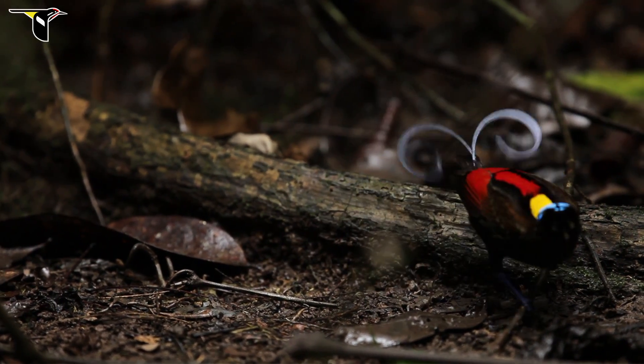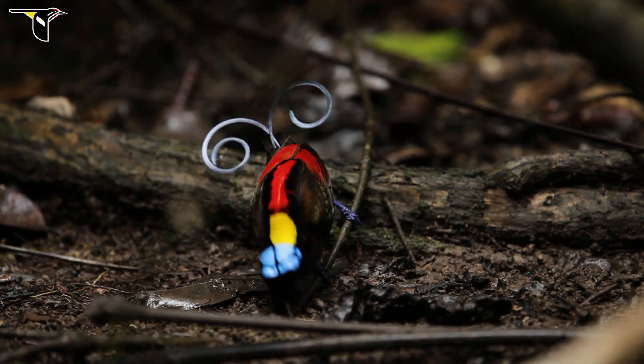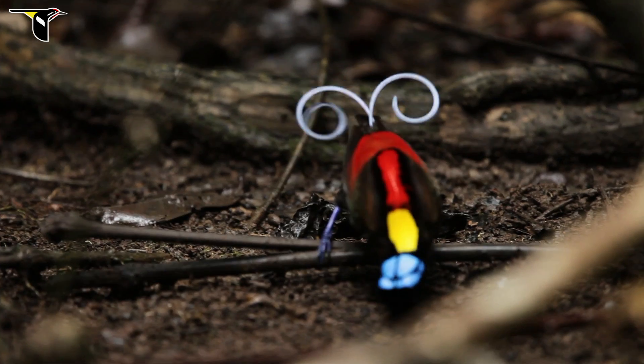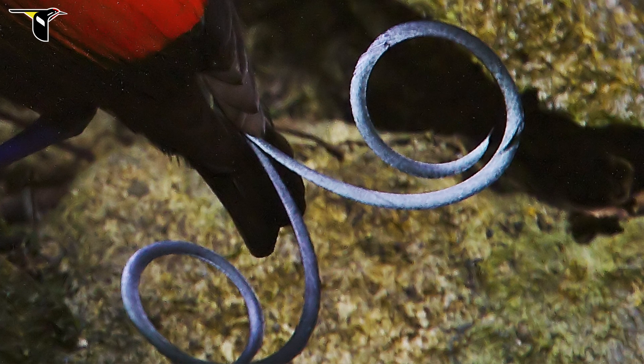And then there are the tail feathers — these two curlicue, handlebar, mustache-looking tail feathers. When you catch them in the right light, sometimes they look incredibly blue, incredibly shiny. This is a good example of that kind of structural coloration that makes intense iridescence.